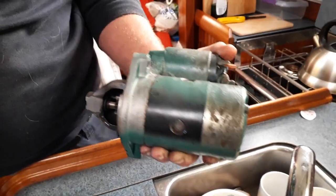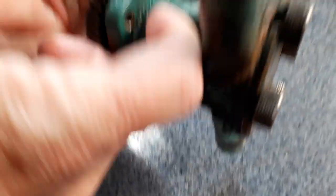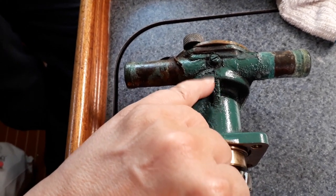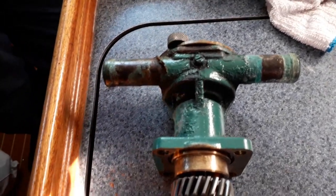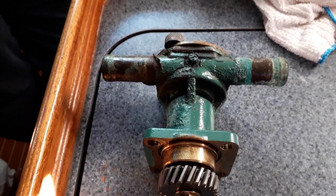Hopefully it all gets sorted. This is our seawater pump - that's where the leaky bit was, at the back. There's salt and corrosion on there. Apparently there is a seal inside, so the mechanic is going to sort that for us and also fit our new impeller.